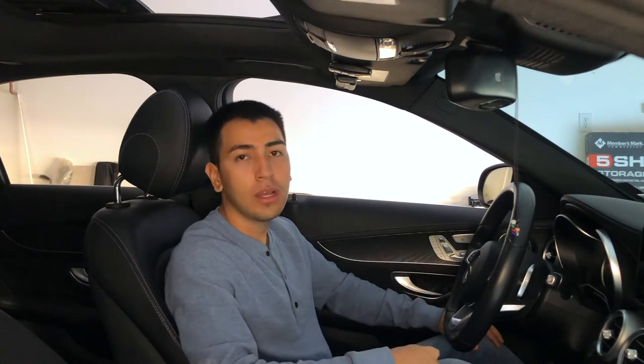Hey guys, so in this video I'm going to go over 23 things that every guy needs in his car. So let's go ahead and get started.